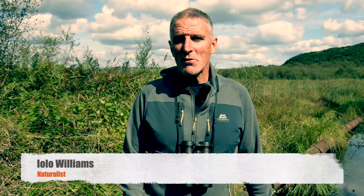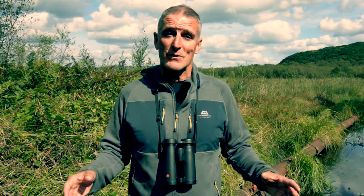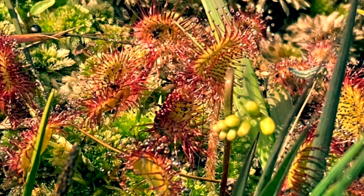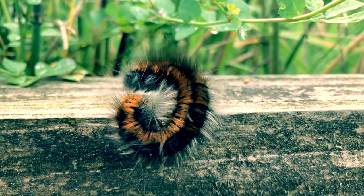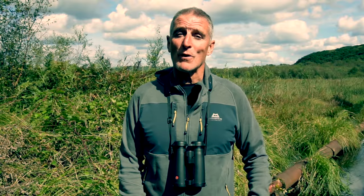Welcome to Crumlin Bog National Nature Reserve, the largest lowland fen in the whole of Wales. It's a brilliant place for all kinds of wildlife, especially rare plants, rare invertebrates, and it's home to the fen raft spider — one of only a handful of sites for this very rare species in the whole of the UK.